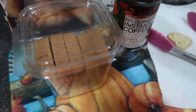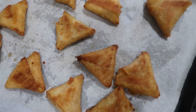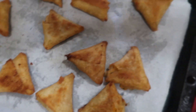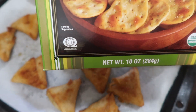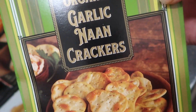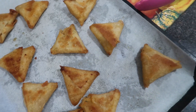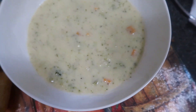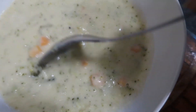While we wait, I want to show you one more thing we have tasted that's absolutely amazing — the organic garlic naan crackers from Trader Joe's. These are fantastic, absolutely amazing. I give these two thumbs up, they are so good.